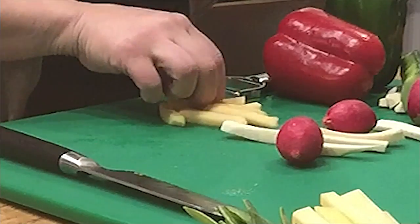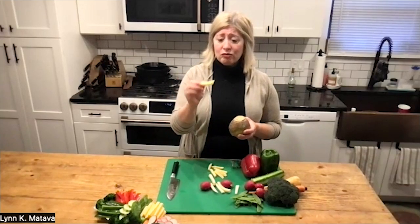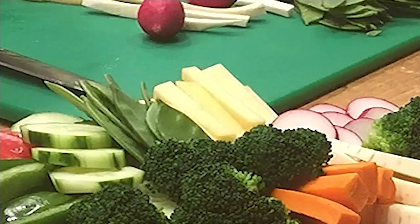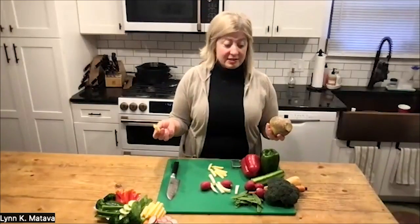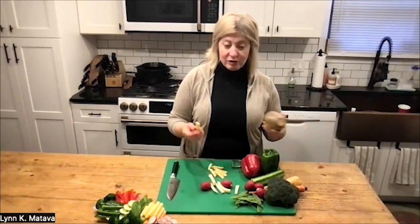But what you end up with when you chop them into sticks are these really great, perfectly square sticks that you could just munch on. You could dip them in something like hummus or a dip made out of yogurt with your favorite seasoning. You can keep it on the healthy side — a nice little surprise thing to add onto a crudités or veggie tray.